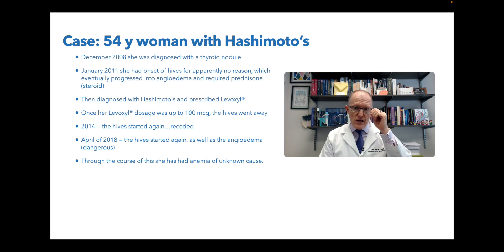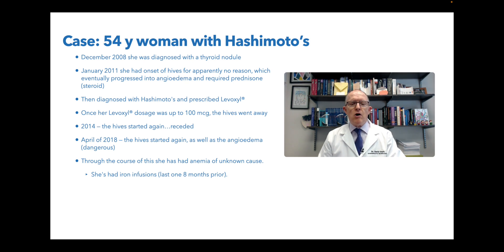Through the course of these last few years, she developed an anemia of unknown cause. Anemia means you don't have enough red blood cells - low red blood cells, low hemoglobin, or low hematocrit on bloodwork. But anemia does not tell you the whole story. You have to classify it: is it iron deficiency, B12, folic acid, blood loss, or chronic inflammation? She has had iron infusions. The last one before I saw her was eight months prior, so hers must be iron-related, because to get an iron infusion ordered, you usually have to be anemic and your ferritin is usually single digits.